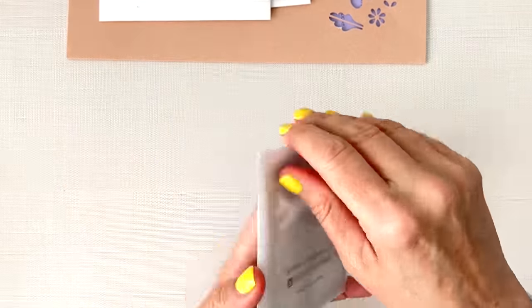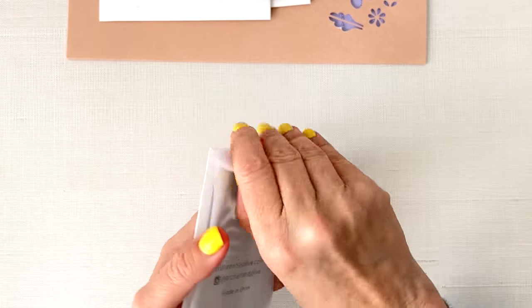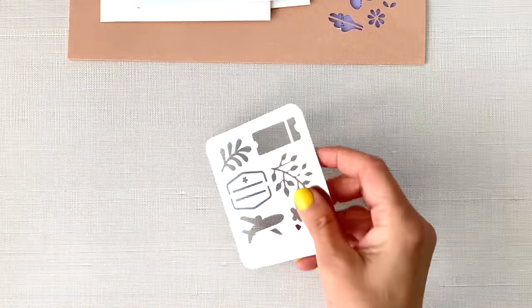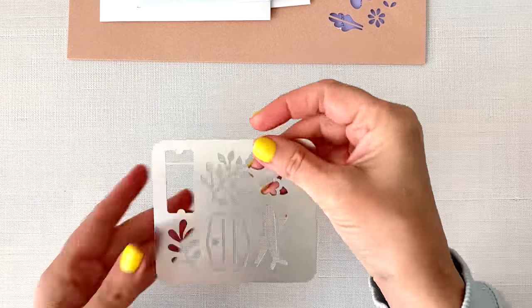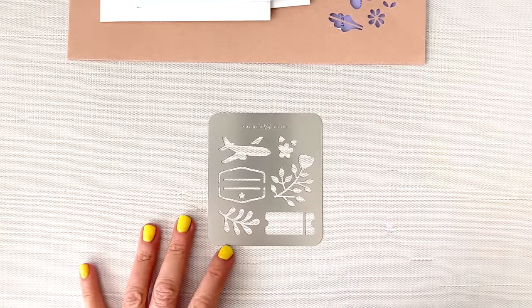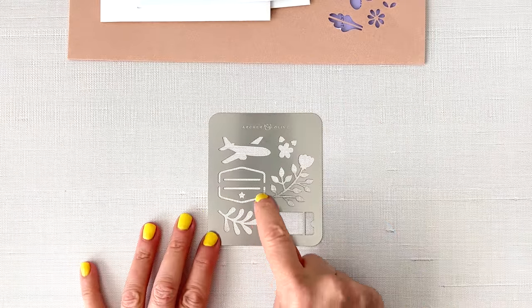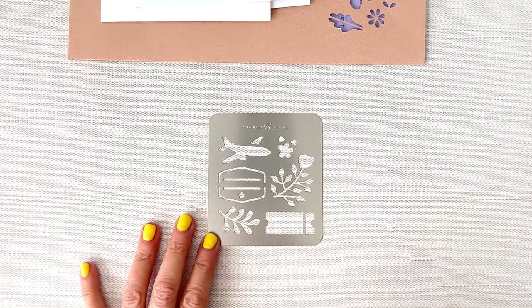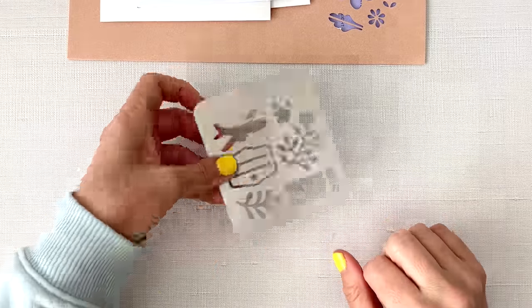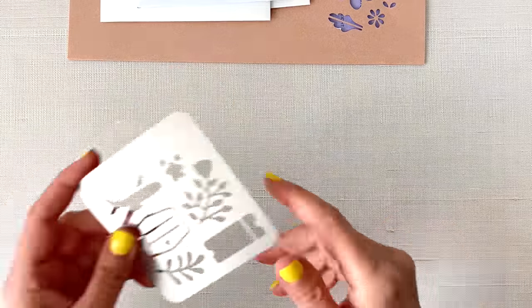We have a metal stencil here, which I need to use — I have so many of them and I hardly ever use them. This one's really cute though. We have the little airplane and this little tag, some flowers, another tag. I guess these are tags. That's really cute. Careful, these are sharp.